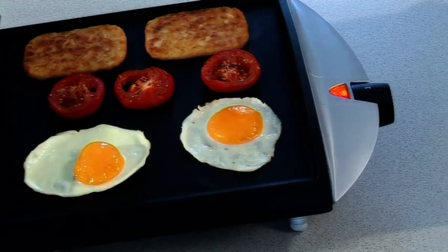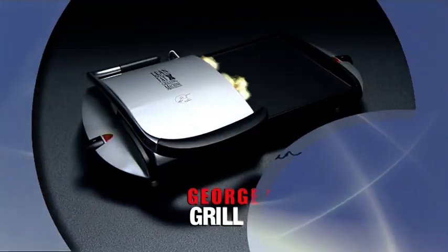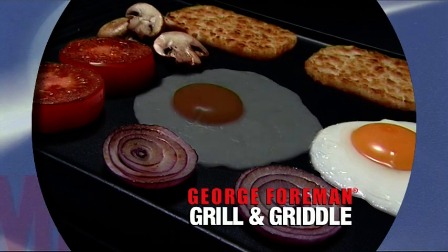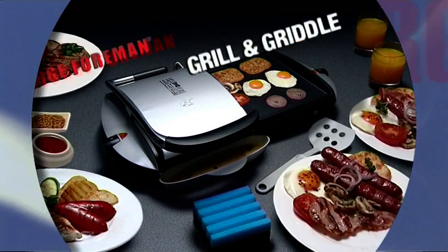Here's another great feature: both the grill and griddle have separate temperature controls so you can really be in control of what you're cooking. The George Foreman Grill and Griddle — what a knockout combination. Your favourite George Foreman grill now comes with an additional flat griddle surface, so cooking all your favourite meals has never been easier.